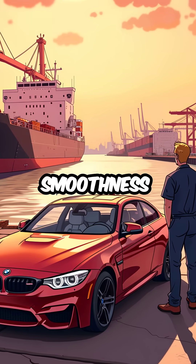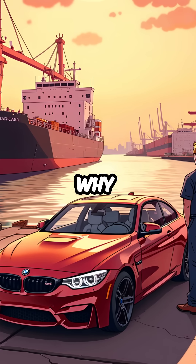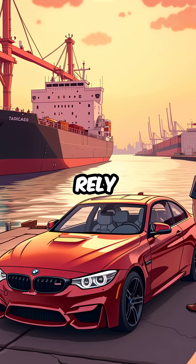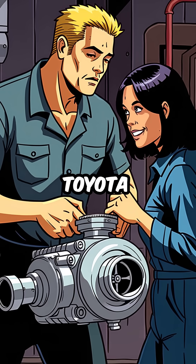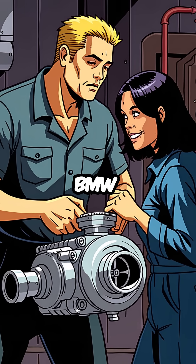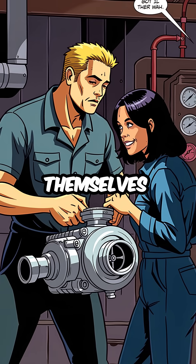This incredible smoothness is why BMW uses them in their sports cars and why massive cargo ships rely on them for thousands of hours. The legendary Toyota 2JZ and BMW straight-6s can handle enormous turbo power without destroying themselves.